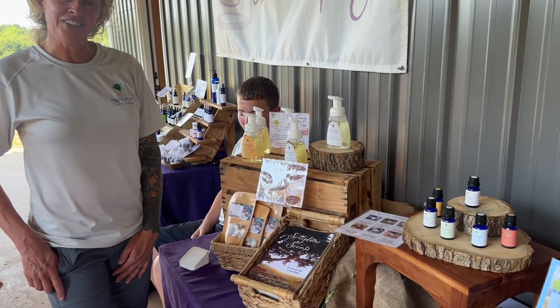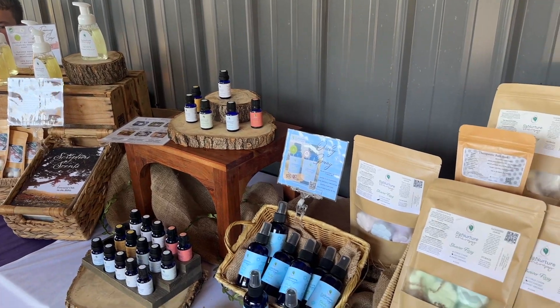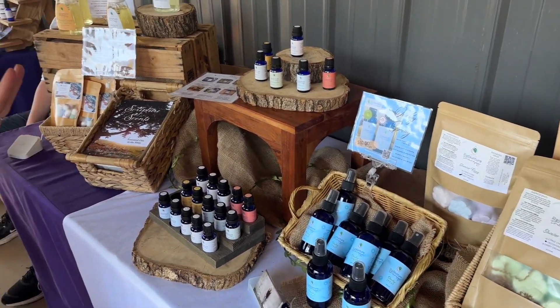Look who I ran into at the market. This is Amy with Renurture — you know how much I love her products. She has a nice display out here. If you live near Williamston or in this area, you need to drop by the lavender farm and check out her products because they are top notch.